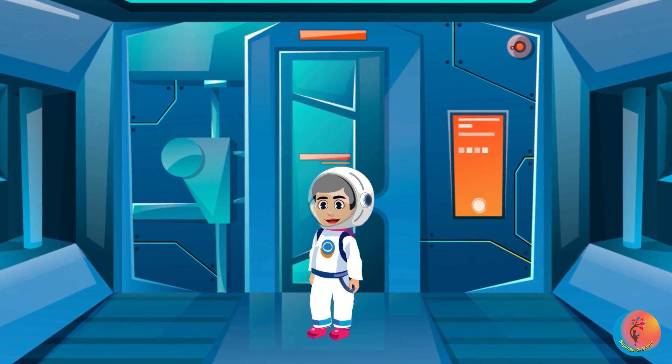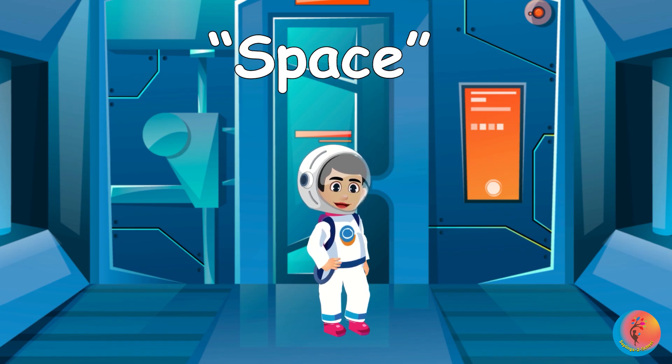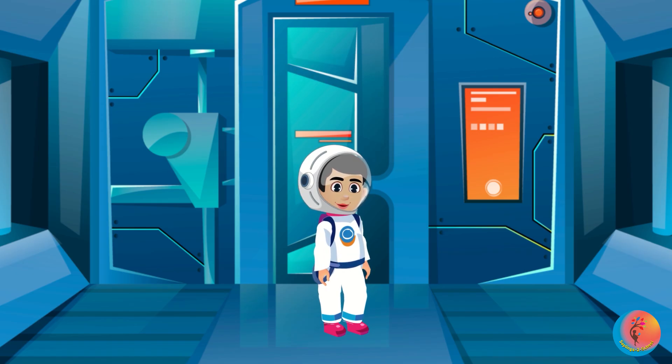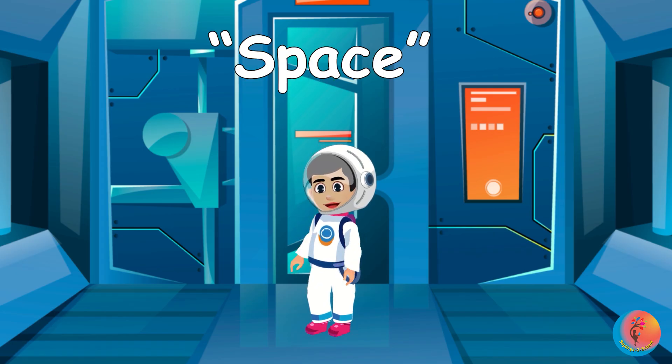Count with me to three and whisper 'space.' One, two, three — space. One, two, three — space.